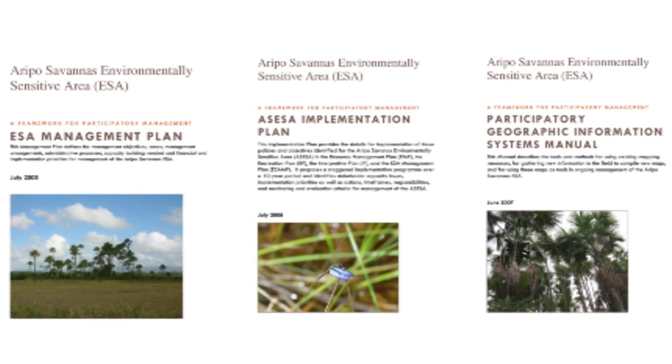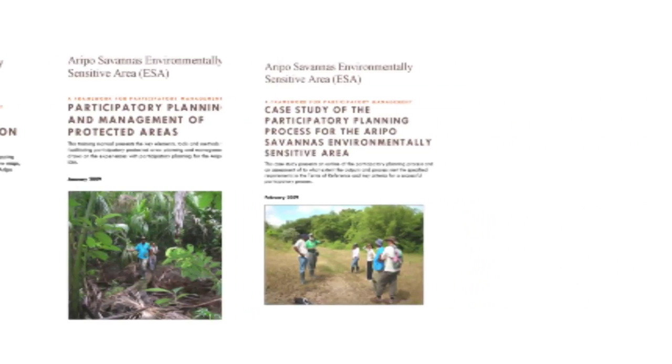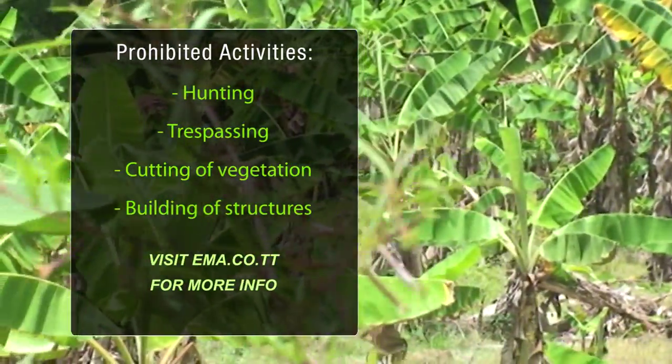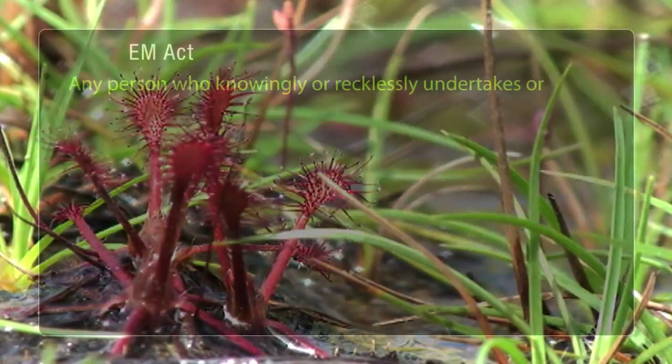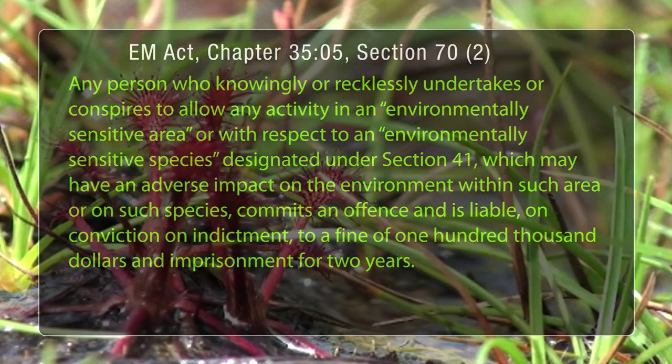The management plan calls for protection of both the area and its watershed through regular patrols. Under the EMA's legal notice, it is illegal to hunt, trespass, cut vegetation, or build any type of structure within the Aripo Savannah's strict nature reserve. According to the Environmental Management Act, one can be fined up to $100,000 and face imprisonment for up to two years for committing an offence against an ESA.